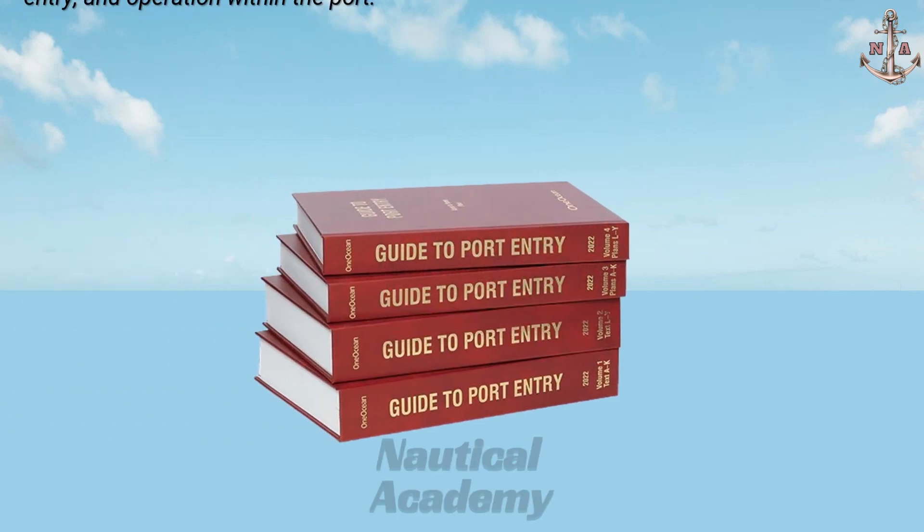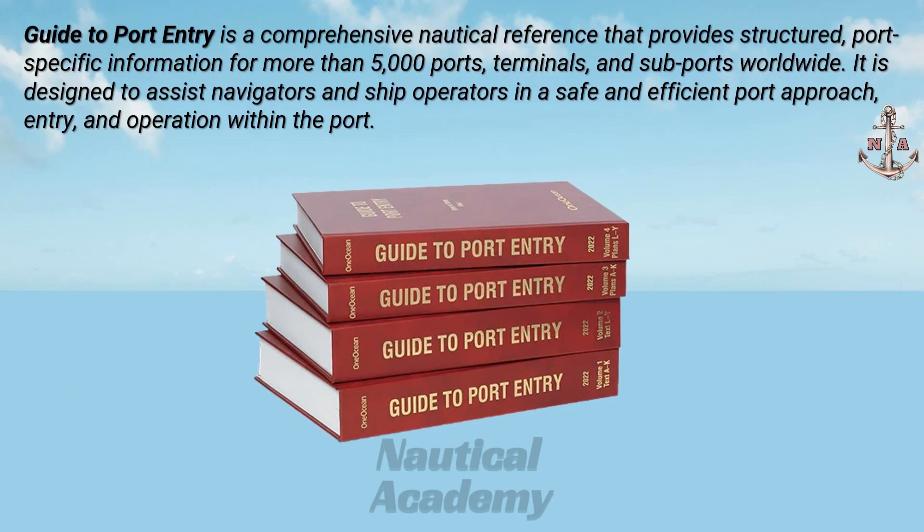Guide to Port Entry is a comprehensive nautical reference that provides structured, port-specific information for more than 5,000 ports, terminals, and subports worldwide. It is designed to assist navigators and ship operators in a safe and efficient port approach, entry, and operation within the port.